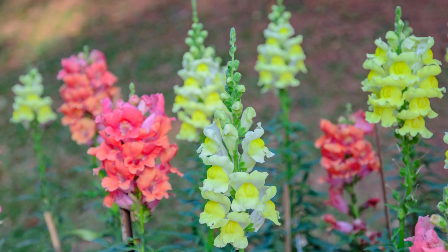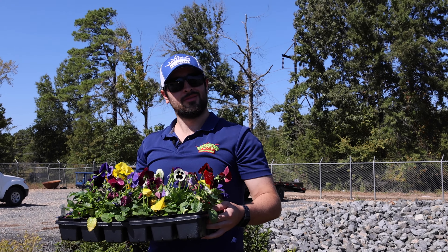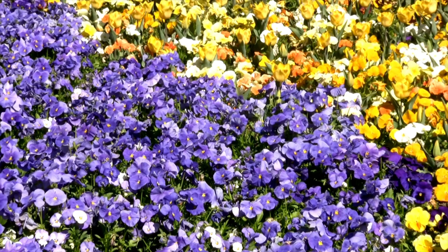At number two on our list is Snapdragons. Snapdragons grow vertically and they can get pretty tall. The blooms open in warmer temperatures and close once the temperatures drop. They're available in many different colors.